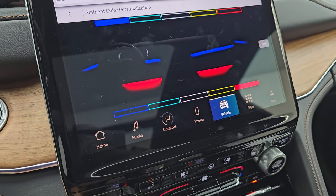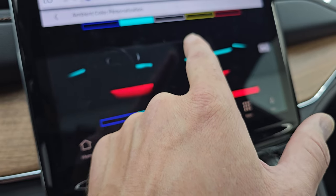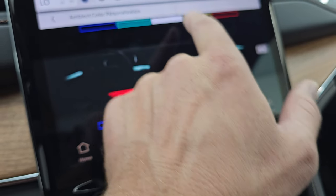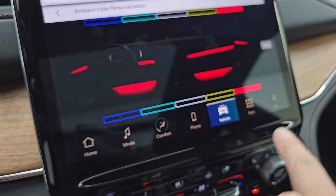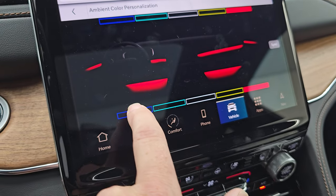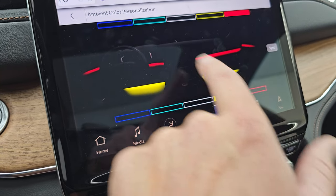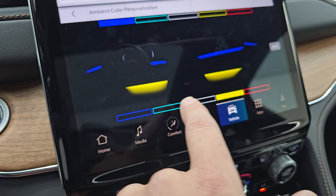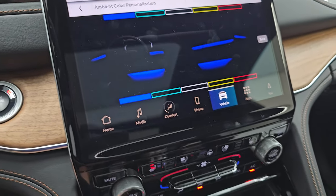Here's your ambient lighting — you can change the colors right now; it's set on blue. You can change that to cyan or aqua, white, yellow, red, and more. You can change the top and the bottom independently, which would be a cool combo. Just a lot of really cool stuff you can do.